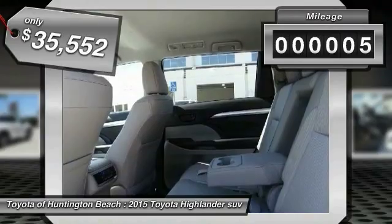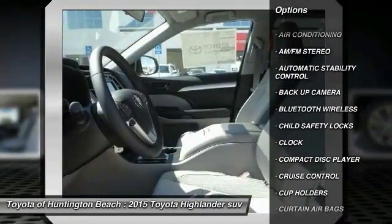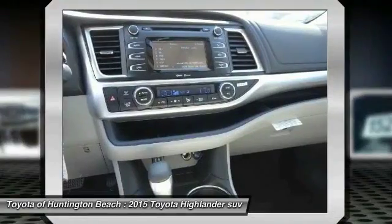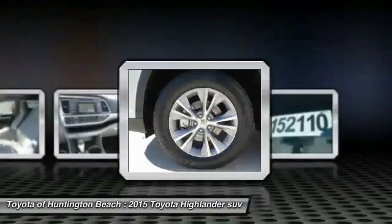This vehicle has less than 100 miles. Here are some of this vehicle's great options: keyless entry, backup camera, traction control, Bluetooth wireless data link for hands-free phone, power steering, air conditioning, cruise control, automatic stability control, floor mats, AM/FM stereo radio.